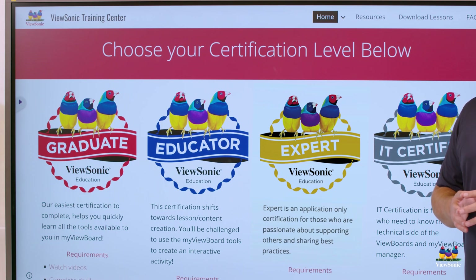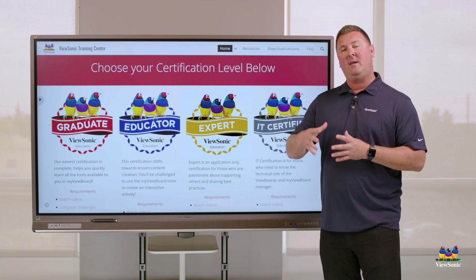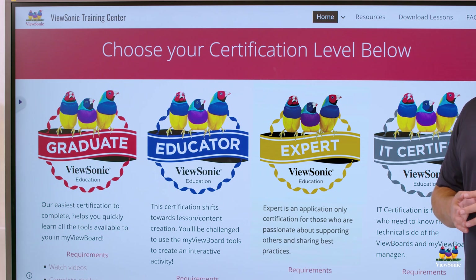Here are four of our certification levels. The graduate level is made for those looking to get started. If you have a little more experience or are looking to take a deeper dive, take a peek at the educator level.